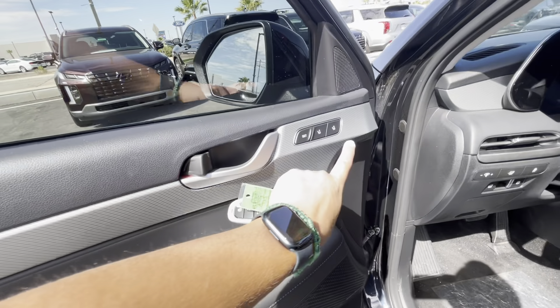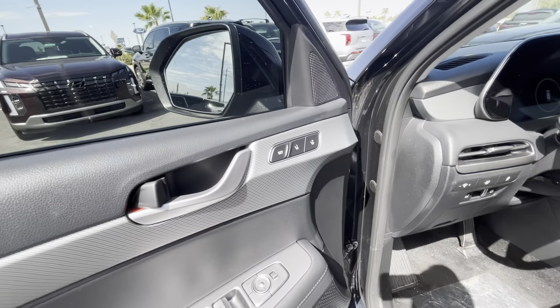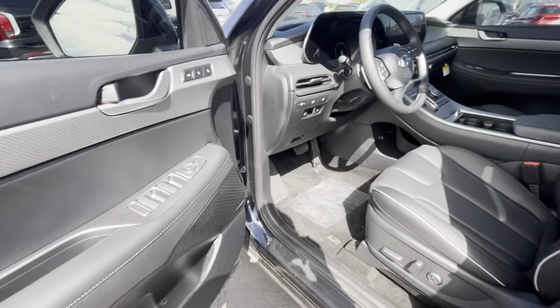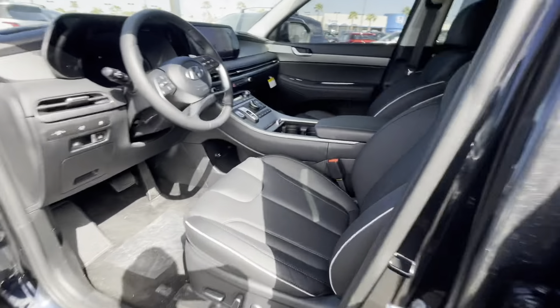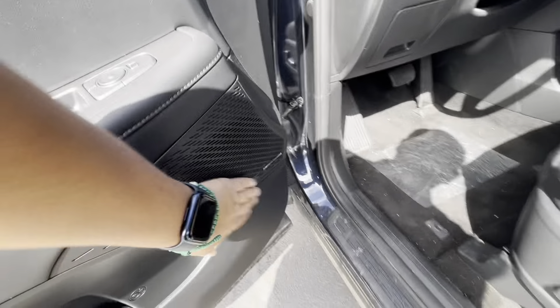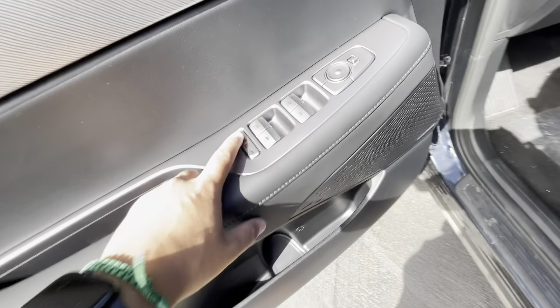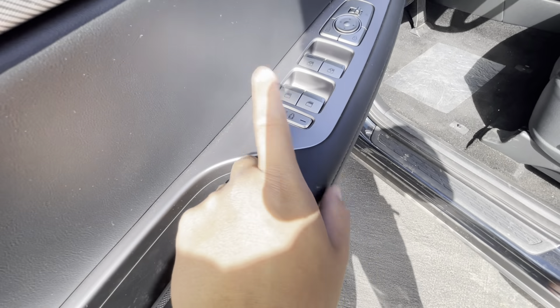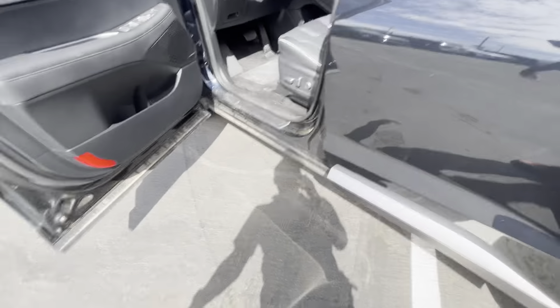It adds memory seats for two drivers — a primary and secondary — so you're not fighting over the seat position and steering wheel height. It has the Harman Kardon system as I mentioned. Child lock is included — locks the windows and doors. Even if someone manually flips the lock on the door, it still does not let them get out.